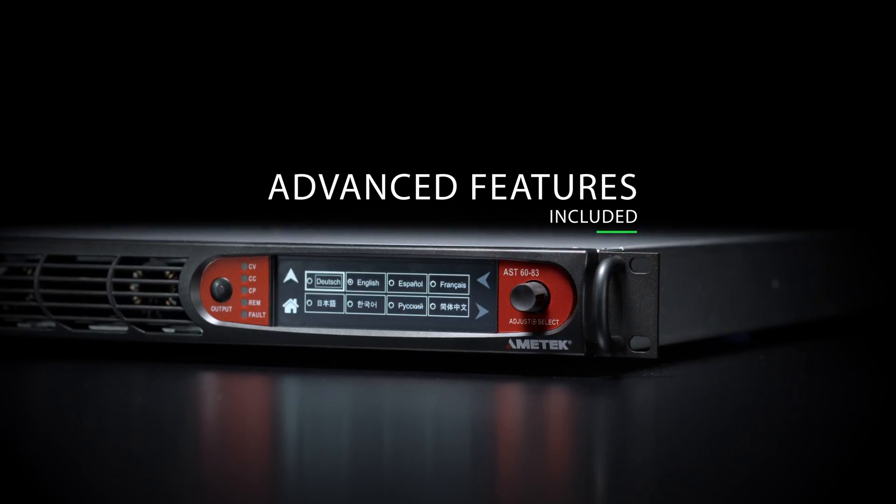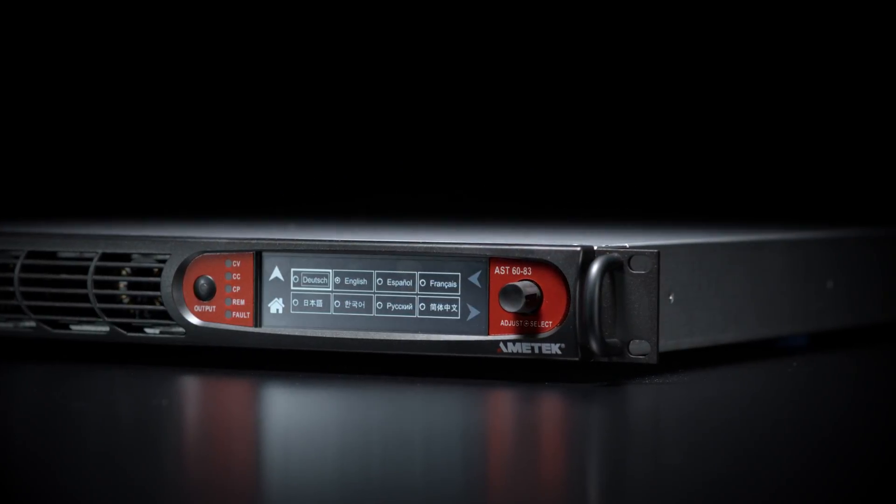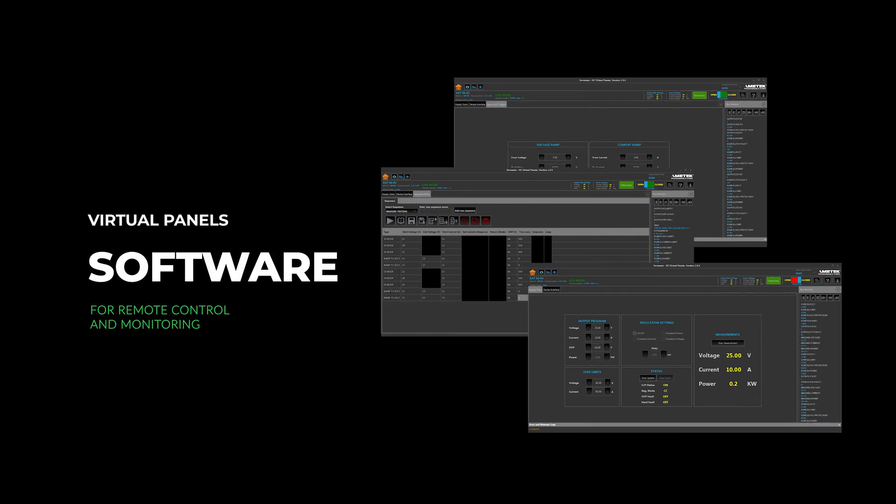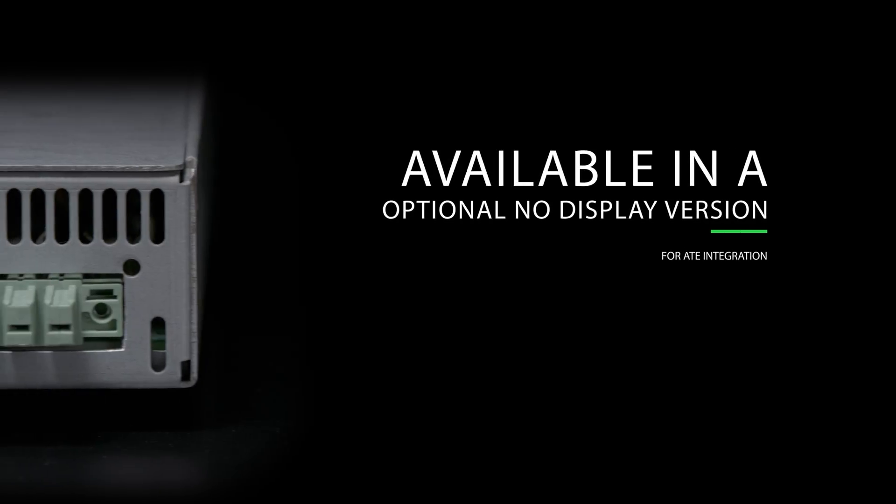Customize your testing with advanced Asterian features, including multi-language control for global operation and our virtual panel software for remote programming and monitoring of Asterian DC supplies in ATE or production operation.